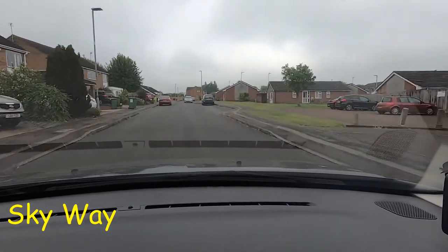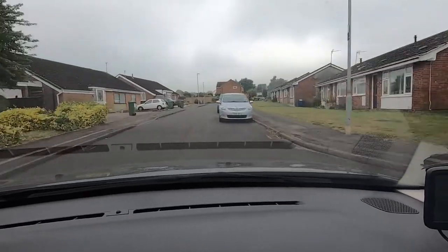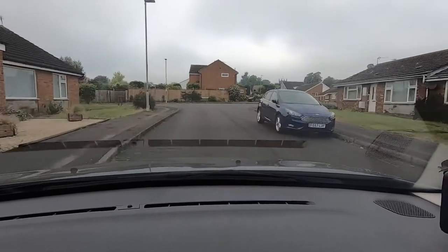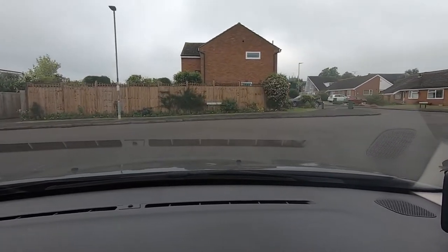There's a red car parked in the way so I'm just going to move over, and there's a car parked opposite that too, so I'm taking my time, nice and easy and steady through here. That brings us to the end of this road — I'm going to turn right into Scotland Way.